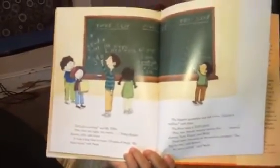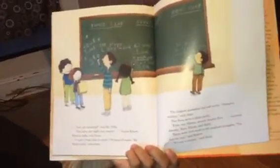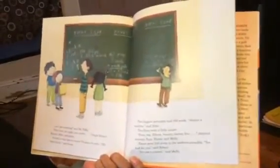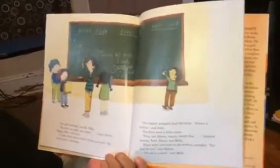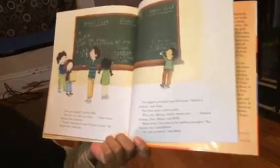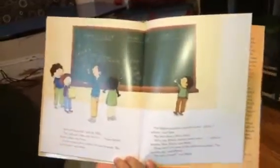"Let's get counting," said Mr. Tiffin. Two, four, six, eight, ten, twelve, began Robert, Kimmy, Jake, and Anna. It took a long time to count a hundred and seventy pairs of seeds. "My brain hurts," said Anna. The biggest pumpkin had three hundred and forty seeds. "Almost a million," said Jake. The fives were a little easier. Five, ten, fifteen, twenty, twenty-five, chanted Jeremy, Tara, Eleanor, and Molly. There were three hundred and sixteen seeds in the medium pumpkin. "Too bad for you," said Robert. "It's not a contest," said Molly.